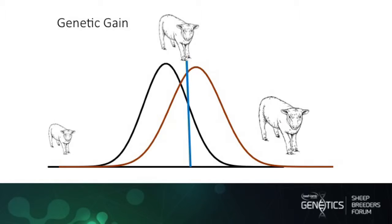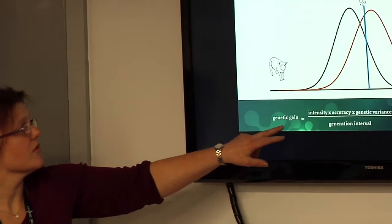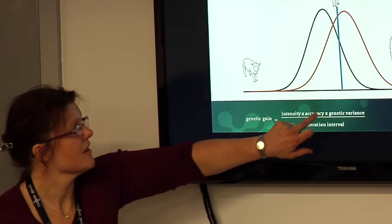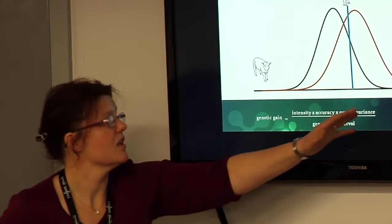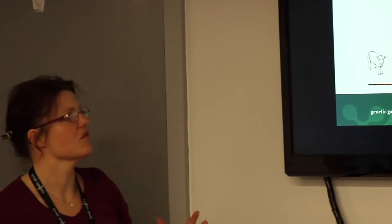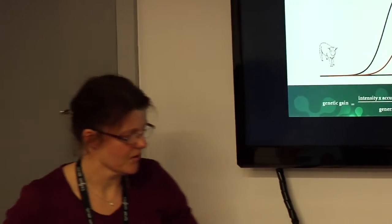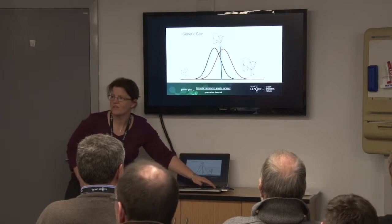Looking at genetic gain and what the drivers are: if you stack your population or flock from worst to best, we really want to accurately predict the top animals, because that's how we make the most genetic gain — and we want to do it as early as possible. The real drivers of genetic gain are intensity — how many animals you need for replacements — and accuracy. Genetic variance is slightly outside our control unless we bring in more breeds, and the generation interval determines how fast we're going to go.